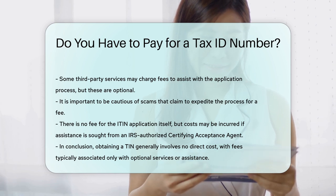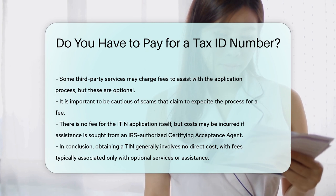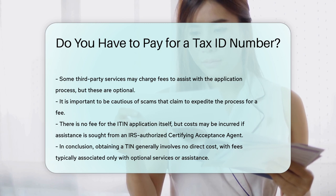In conclusion, obtaining a TIN — whether it is an SSN, EIN, or ITIN — typically involves no direct cost. Any fees encountered are usually for optional services or assistance.